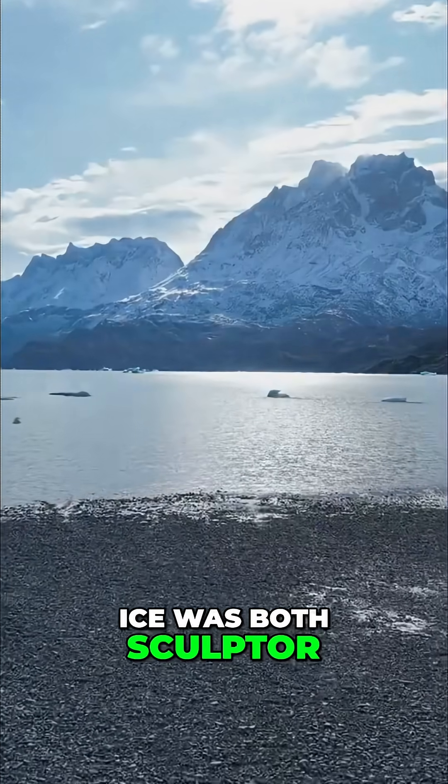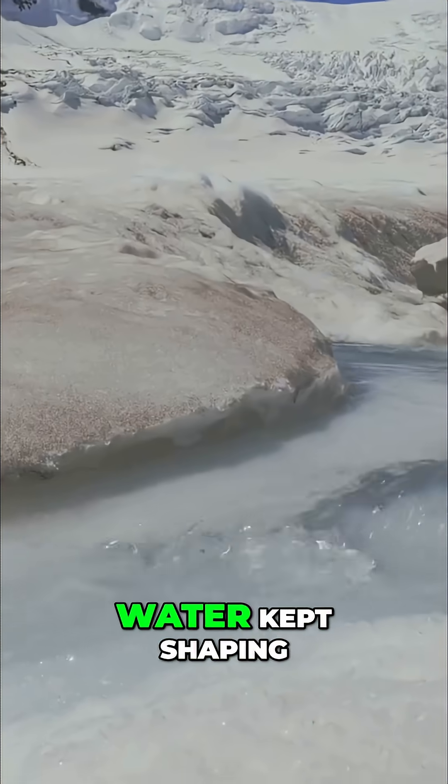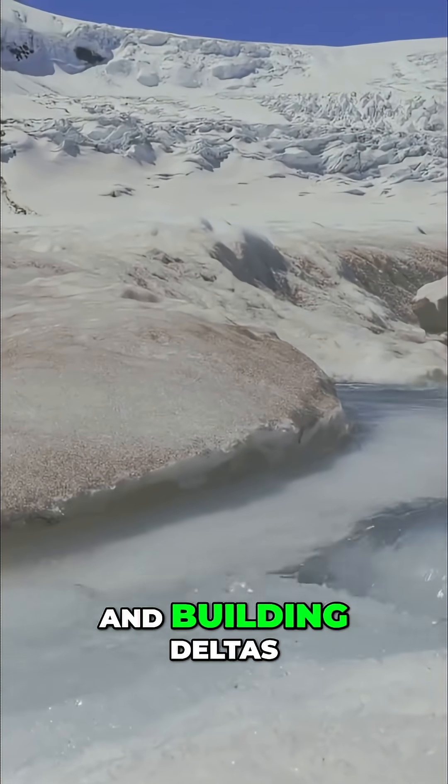Ice was both sculptor and architect. When the great ice pulled back, the carving wasn't over. Water kept shaping, cutting channels and building deltas.